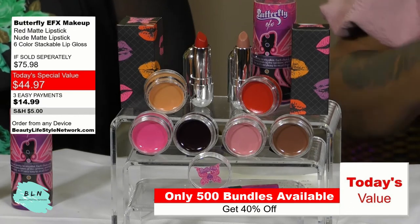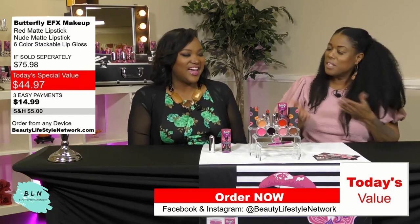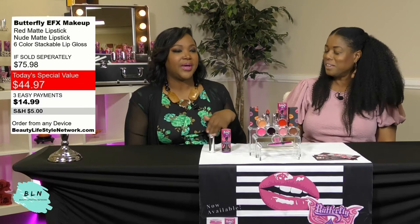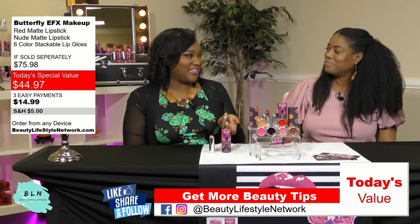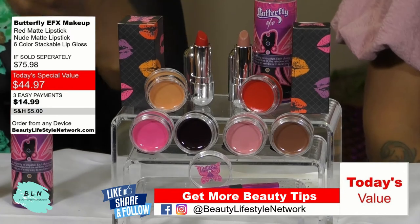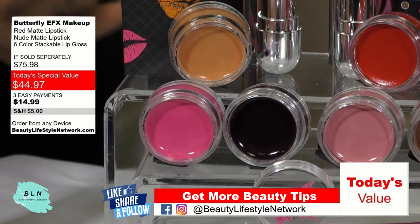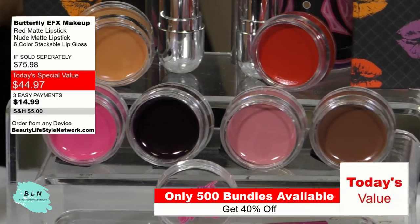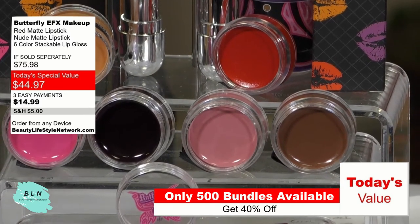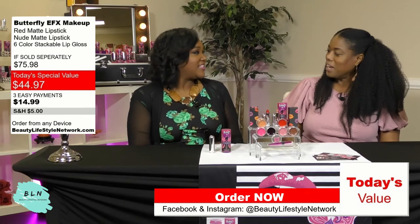With this bundle you also get a wonderful applicator so you can apply the glosses — and the glosses are interchangeable, which is great and convenient. They stack, so it's great for travel. What makes the product different? With lip gloss, I always think it should have a nice scent, so I used an essential oil — peppermint. Peppermint is like a natural lip plumper; it helps make your lips look more pouty and feel cool and tingly when you put it on. I also wanted to make sure the lip glosses were not sticky — no one likes that white line that lip gloss can leave when it's too sticky. And they're highly pigmented so the payoff is exactly what you see is what you get.